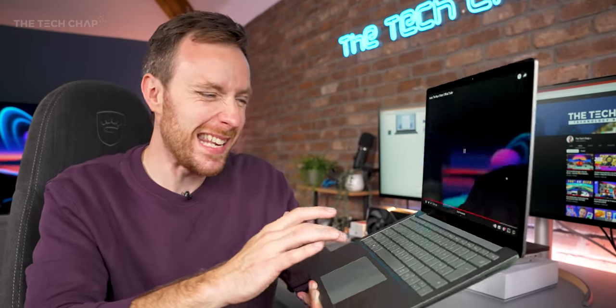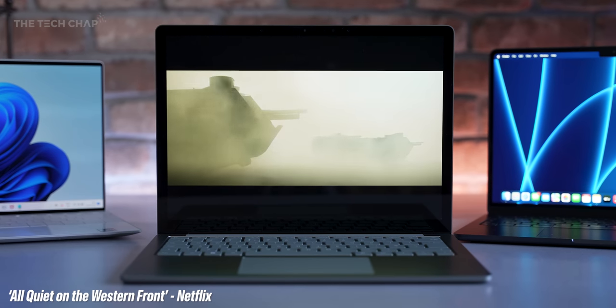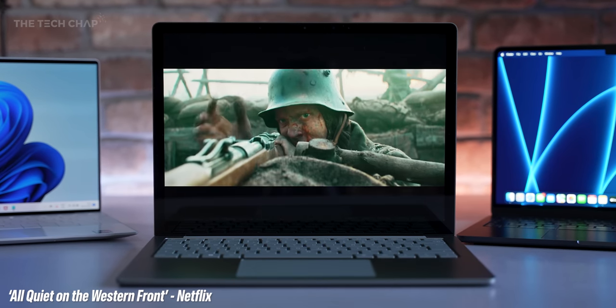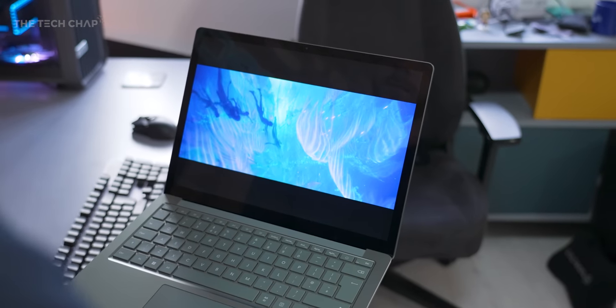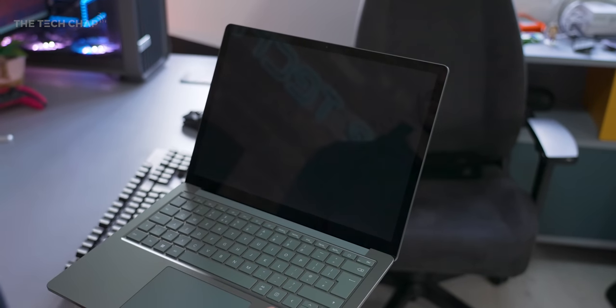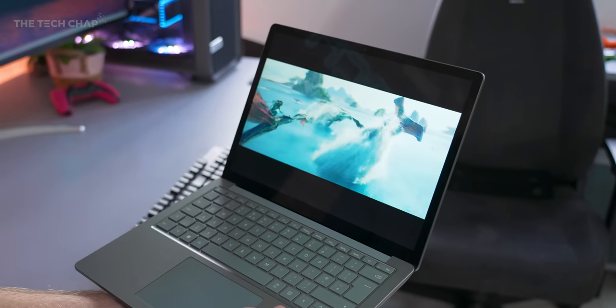As for the speakers, they're okay. They can be a bit tinny sometimes, but these Omnisonic speakers do support Dolby Atmos, so if you're watching something that supports Atmos, the surround sound was actually quite good. Regular videos though, it's a little bit tinny. Voices are clear and they can get loud enough for watching movies if you're sat close by, but a pair of headphones will always be better, and you do have the 3.5mm jack.